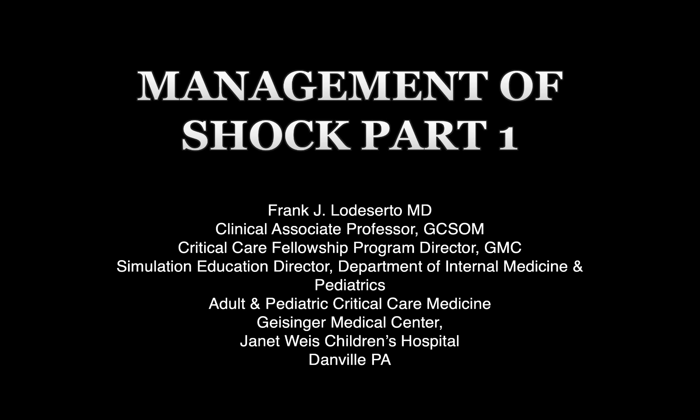I also serve as the Critical Care Fellowship Program Director at Geisinger Medical Center in Danville, Pennsylvania, and I also work in the adult and pediatric critical care units here at Geisinger. Today's topic is the management of shock — it's part one. We're also going to do a second part, but I do encourage you to go back and listen to the basics of shock before or after you listen to this.